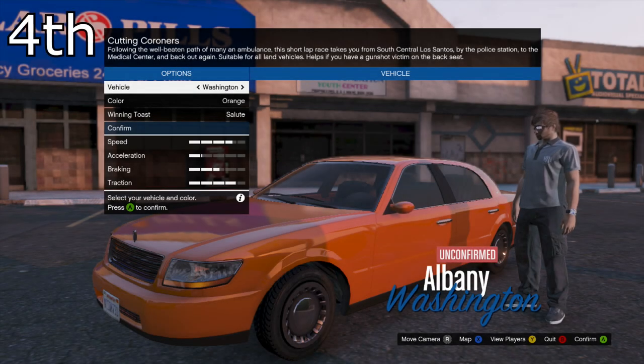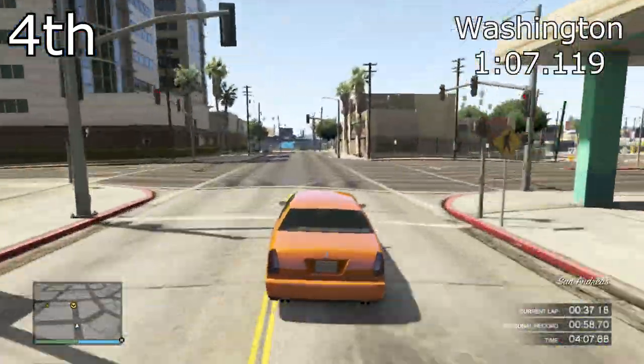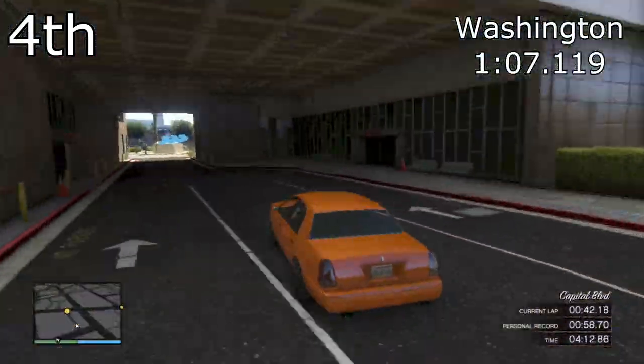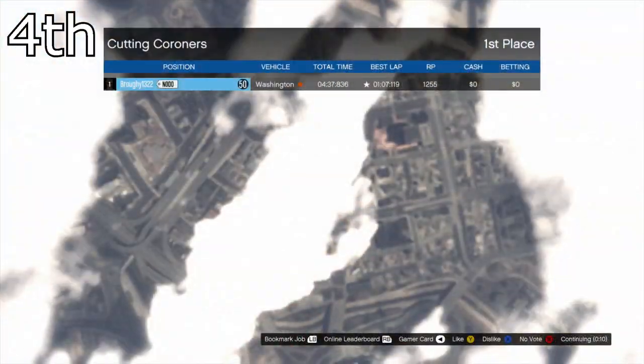So in fourth place, the Washington managed to get a 1 minute 7.119, so very close again. It frankly just looks like a box — I wasn't expecting this to come anywhere, but again it's got good traction, and traction really helps in GTA racing.